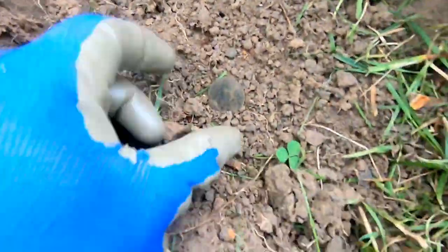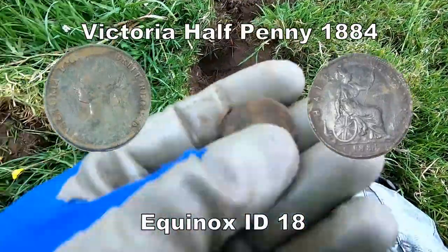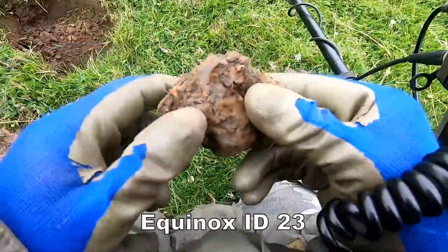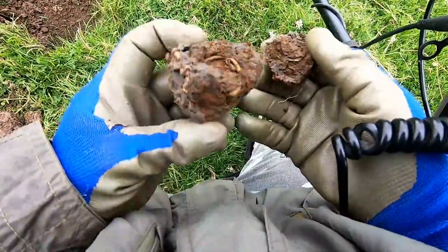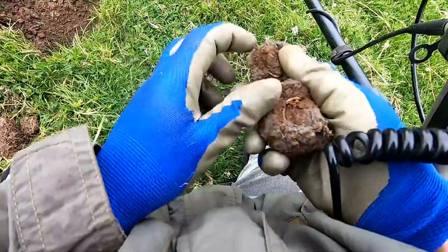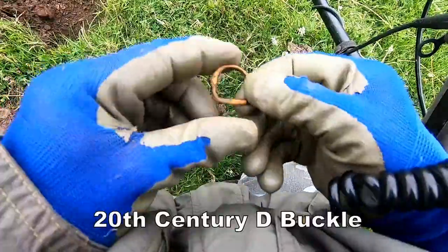Another Victoria — yes, a Victoria penny I think we've got there. And another find — I think it's a buckle. Yep, buckle.